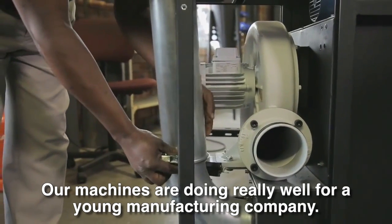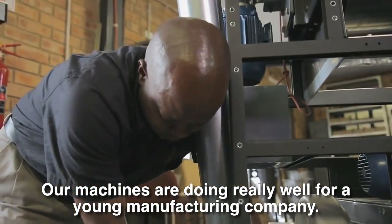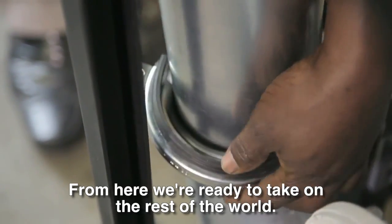I believe that our machines, from a roaster's or young roaster's perspective, have been very well received. And from that foundation, we are ready to tackle the rest of the world.